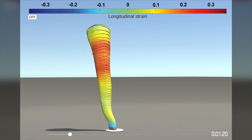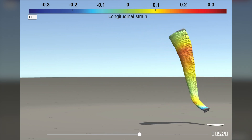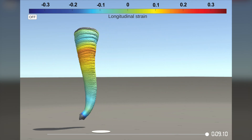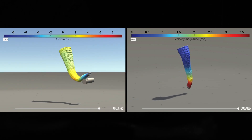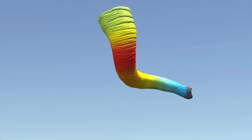By combining the anatomical and kinematic data, strong connections are drawn between the muscular synergies of the trunk and its basic mechanical functions. These analyses allow us to project variables, such as curvature or velocity, on an animated 3D model of the trunk performing various tasks.